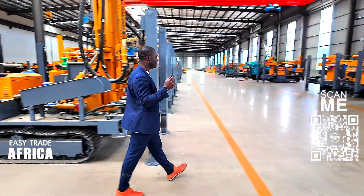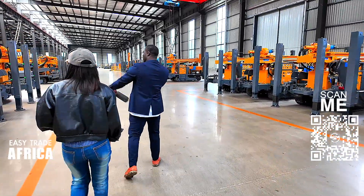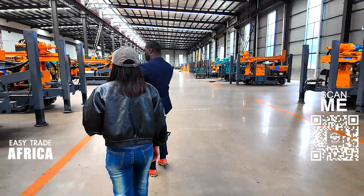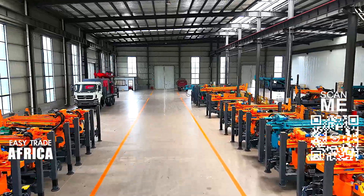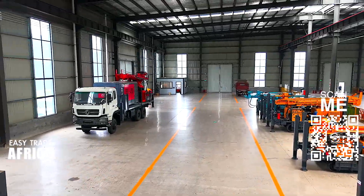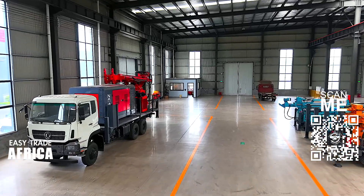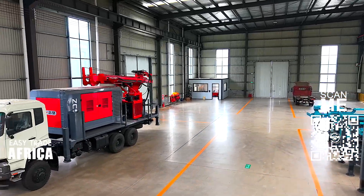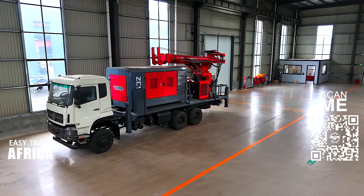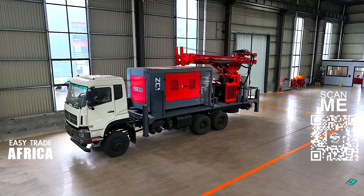So we are checking the factory. Over there they have the assembly line — let's go check how they proceed. The whole factory is good and here is a brand new one.